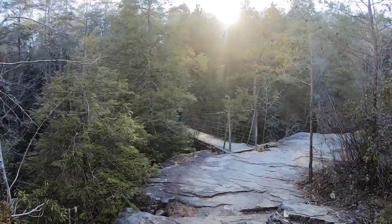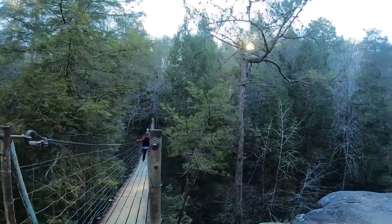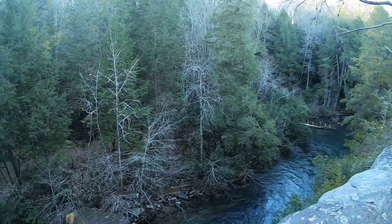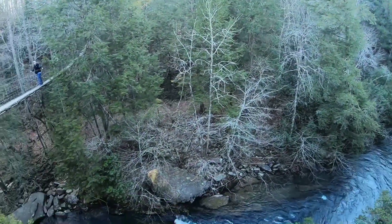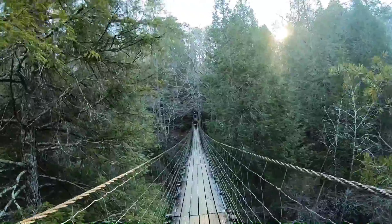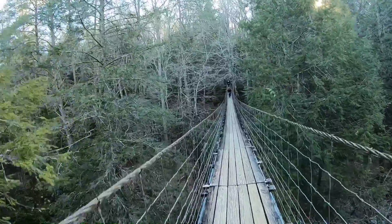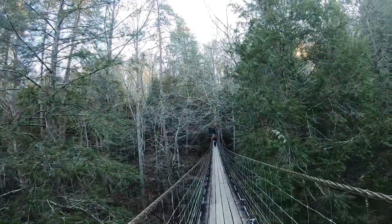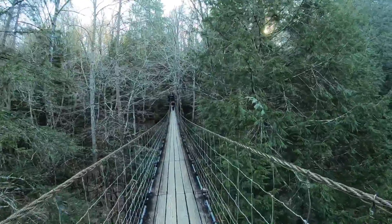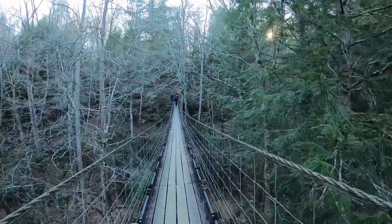I guess it doesn't really go over the falls. There it is — another Suspension Bridge, and then there's a rock outcropping. This is a pretty crowded area — there are people already on the other side waiting. I'm coming over here to let you see what I see.